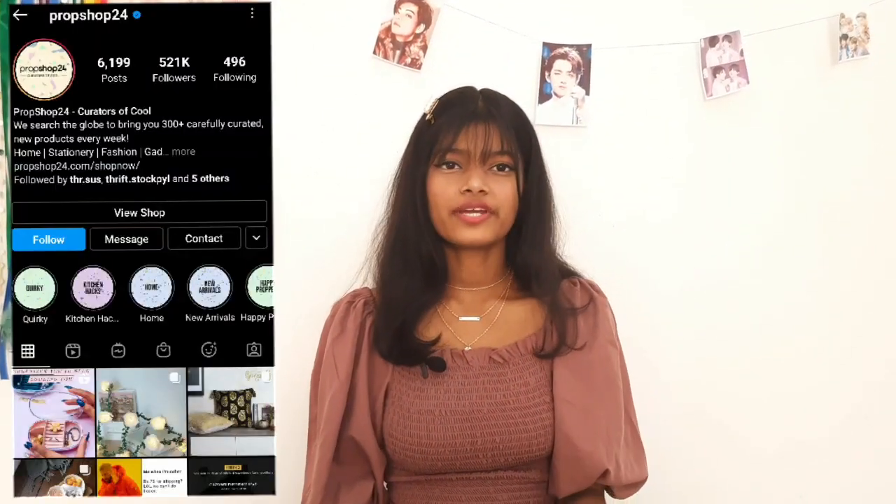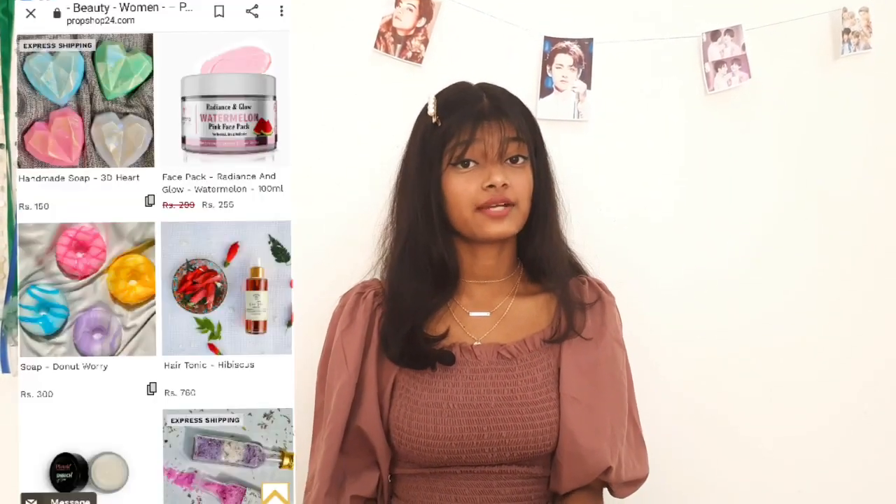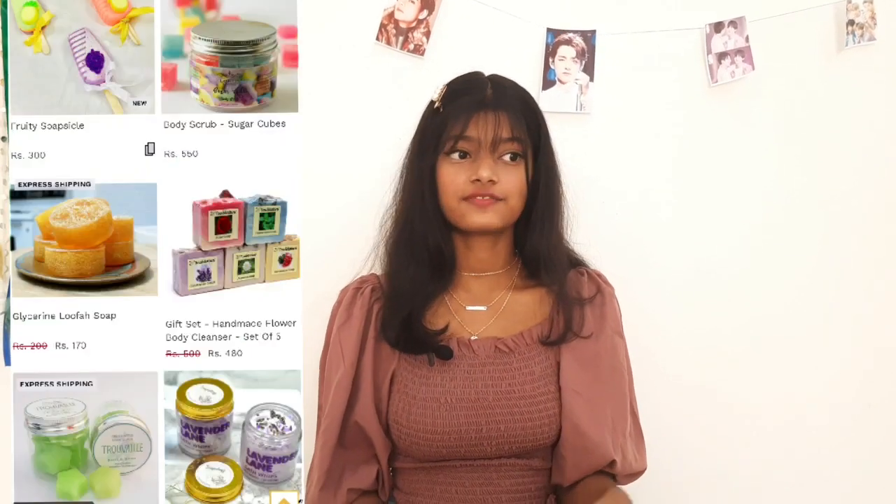The next Instagram store is Propshop24. They're already pretty famous and are doing a great job. They have COD, which is already a great thing for many people. They have their own website and it is so beautifully decorated and arranged that it's an aesthetic for the eye. I bought some things from them — mainly soaps and some kitchenware. Can you see how many bubble wraps there are?